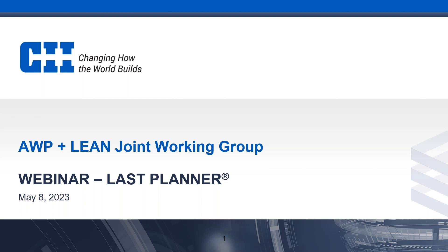So today we have CII member Fernando Espana. He's the president of ConstructX and an active leader in our advanced work packaging community at CII. He has the pleasure of introducing today's webinar presenter, so I will go ahead and kick it over to Fernando. Thank you all for joining us today.